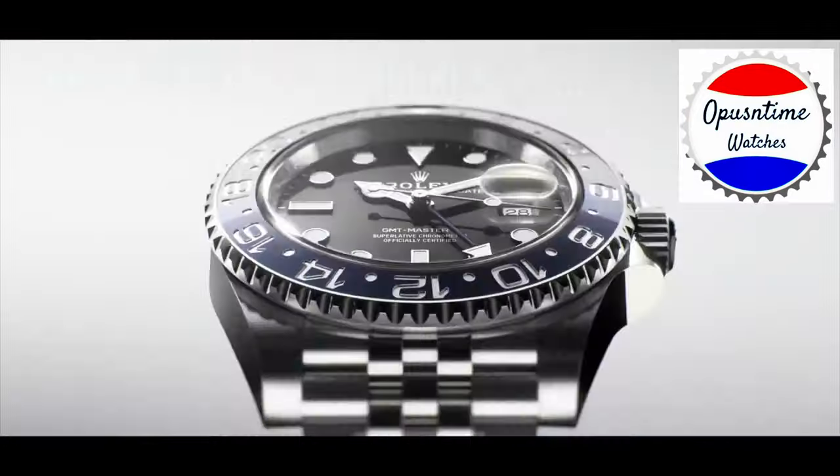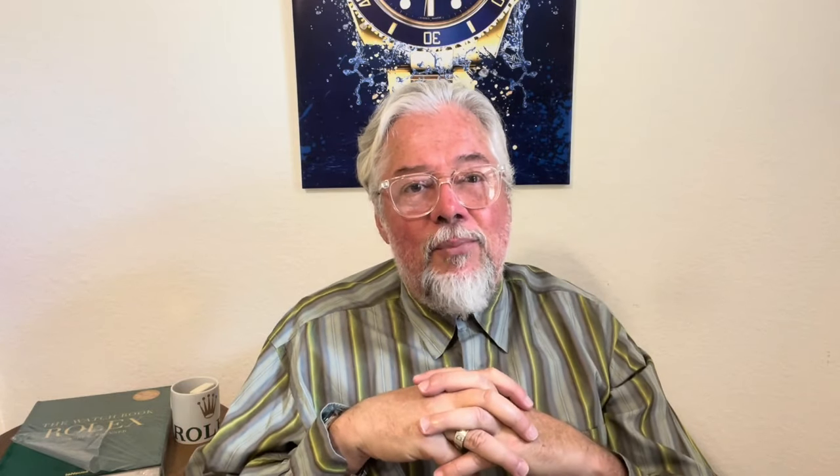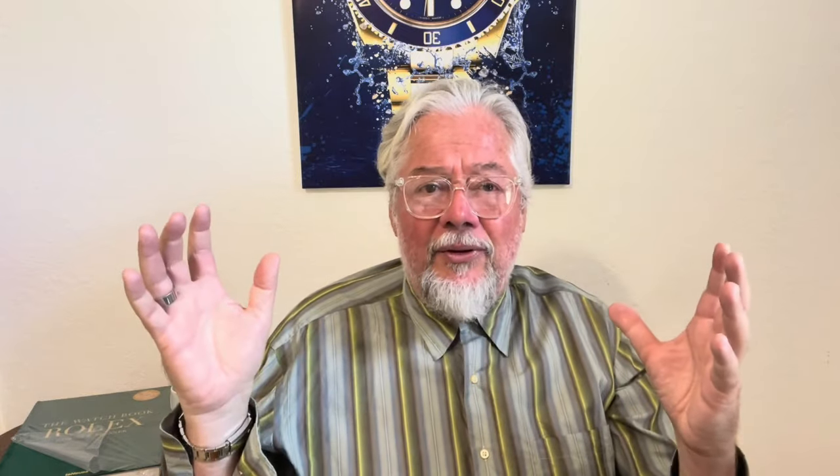Today, my manager — the brains behind this channel — has something prepared for you gentlemen out there that love the Rolex GMT watch models. We're going to be talking about the Rolex GMT models to date. I am the voice of this channel. We're going to be talking about the Rolex GMT Bruce Wayne, which came out around April. Let's go into my magical intro.